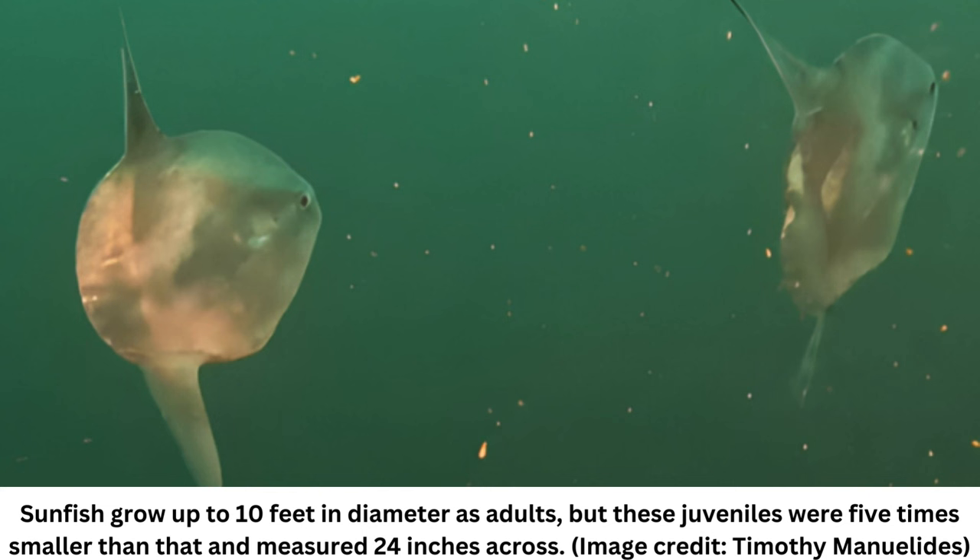Ocean sunfish are found across the world's oceans, from tropical waters to temperate seas, and spend most of their time between the water's surface and 660 feet, or 200 meters deep.